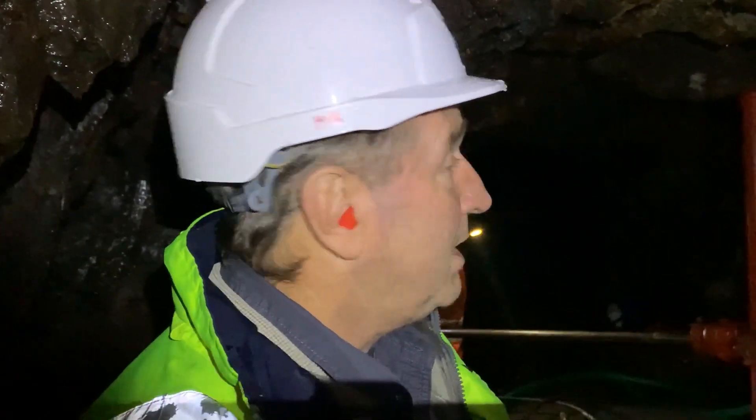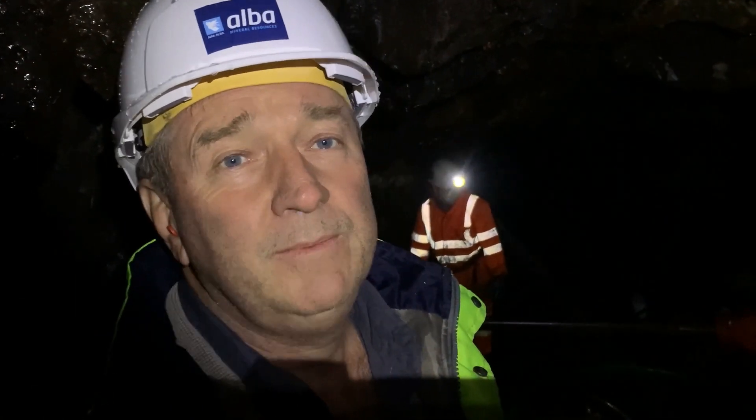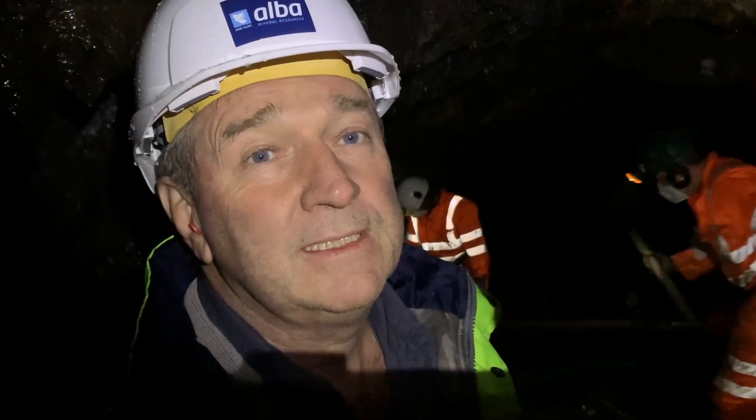What we're hoping to get is some parallel vanes, and if we do find those then we're on a very good result. At the moment we're drilling in a southerly direction and looking for about 8 metres. We'll probably get to 50 metres, and beyond that there's no chance of any more vanes.